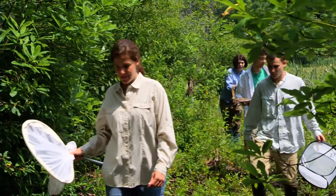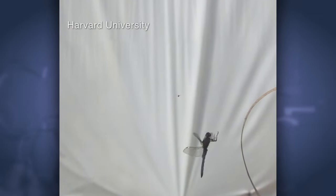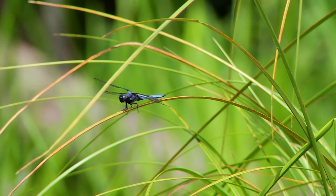Harvard University biomechanist Stacy Combs wants to understand how dragonflies pull off these complicated aerial feats, hunting and even reproducing in midair. She and her team set up their lab near a pond outside Boston, right in the heart of dragonfly country.